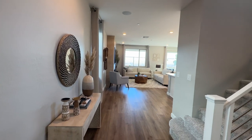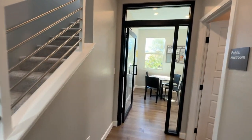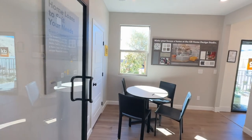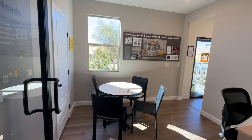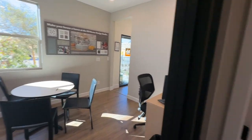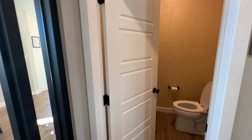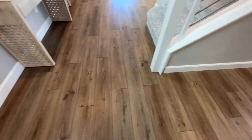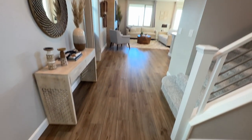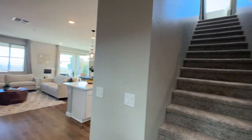As you walk in you have your garage entry and also a hall closet. Now with this floor plan in particular you have an option of creating this downstairs room — you can leave it as a den or you can convert it into a full bedroom with a closet. This is the sales office right now, and then this would be a full bathroom or you could have it as just the den. Looks like they went with luxury vinyl flooring and then you have the stairs right there.